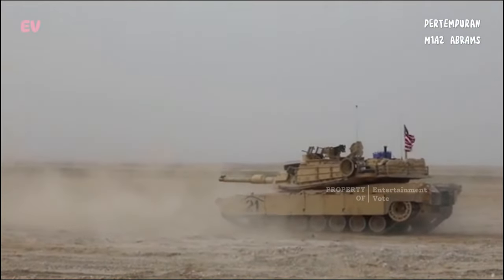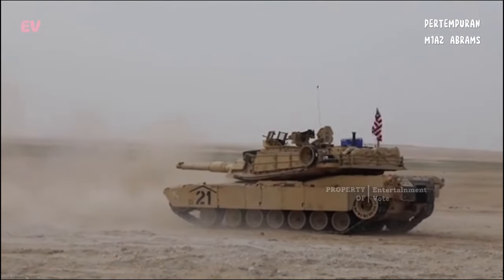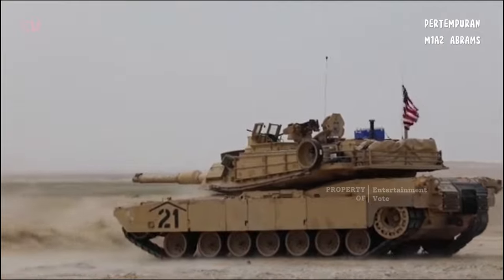M1A2 Abrams digunakan oleh Angkatan Darat Amerika Serikat dalam berbagai konflik dan operasi militer, termasuk Perang Teluk, Perang Irak, dan peran dalam Perang Afghanistan. Selain AS, tank ini juga digunakan oleh beberapa negara sekutu.